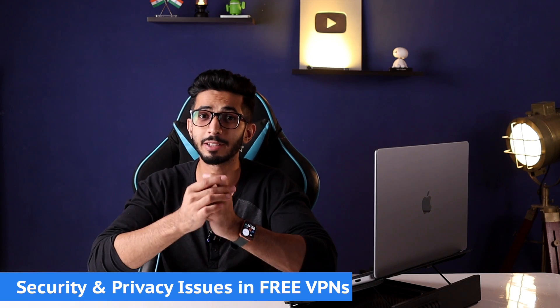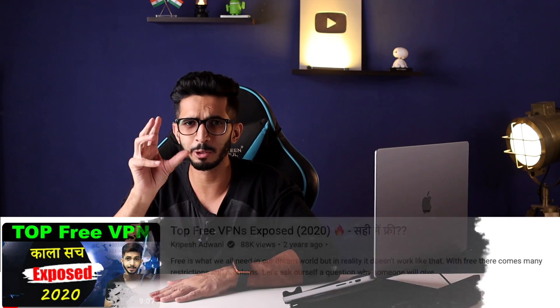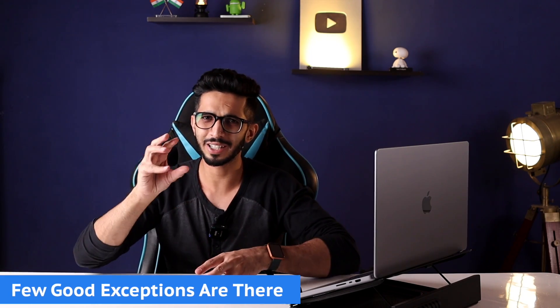Usually I don't recommend free VPNs because there are security and privacy issues. I have made a detailed video about that which you will find on the iButton. But there are a few exceptions among thousands which are good and have good privacy policies.